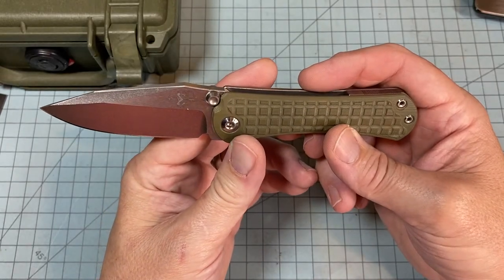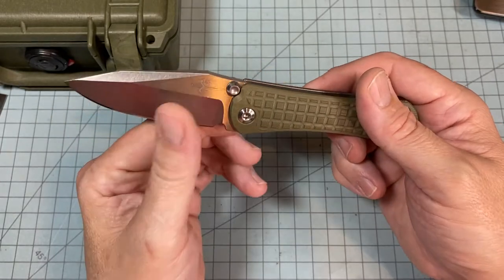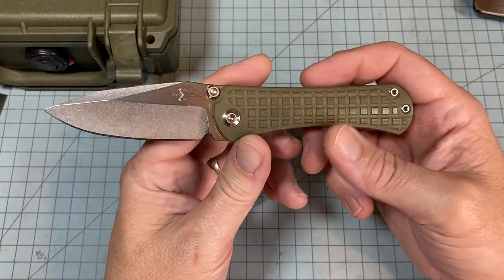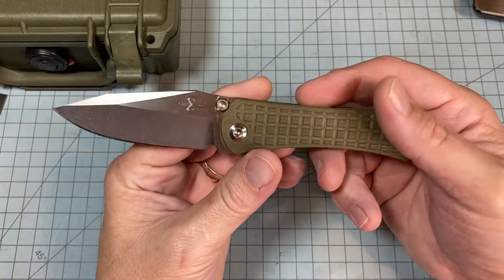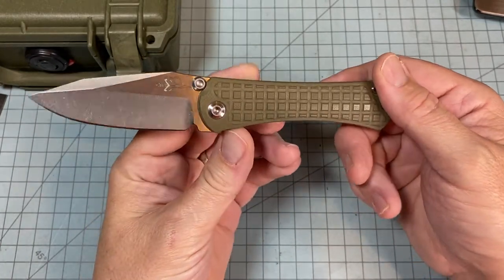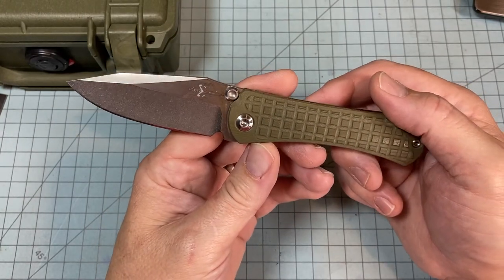I'm not upset that I spent a lot of money on this knife — I'm glad I did. It doesn't hurt so bad when you can trade a knife you bought a long time ago for it. That takes a huge part of the sting out — it's not just a direct hit to your bank account. Am I gonna recommend this knife to anybody? No — not unless you can just afford to buy it and it doesn't bother you.